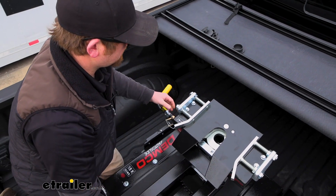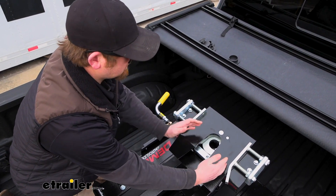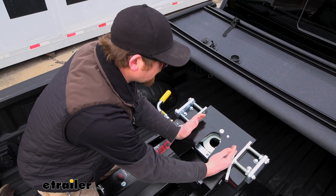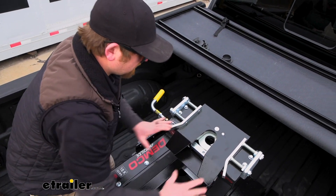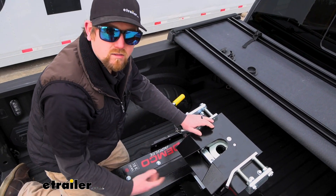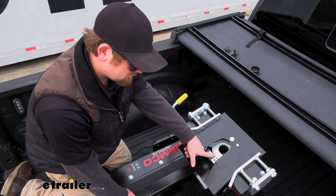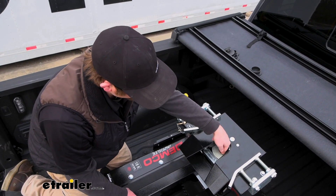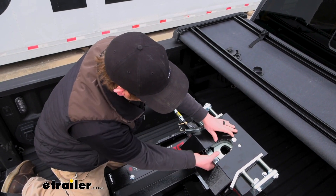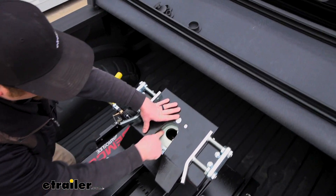It has these guides too. When you're hooked up, you can actually adjust these guides to your pin box, and that'll help just swoop everything right in there and make it a little easier to hook up. The jaws that actually go around your kingpin — these things are no joke. They're super thick, with essentially complete contact all the way around, so that'll cover your whole entire kingpin.